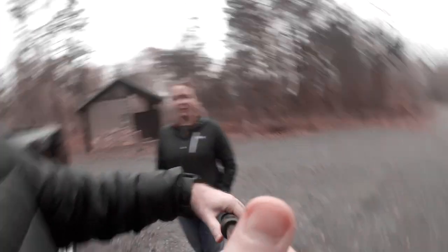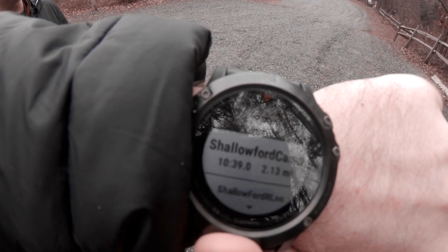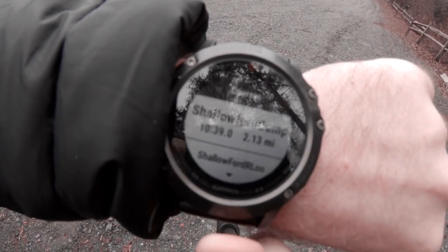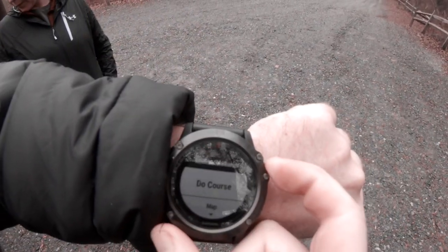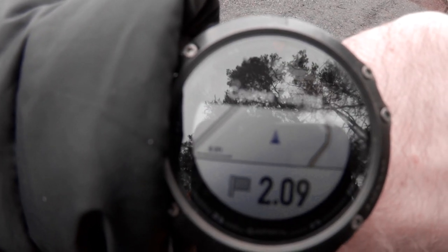I've got the map traced out onto my Garmin Fenix. It says 'Shallow Ford Camp' — that's where we're going today, 2.13 miles. When I click that it's going to load, and I'll do the course. It'll actually bring up a little map and start pointing the way.